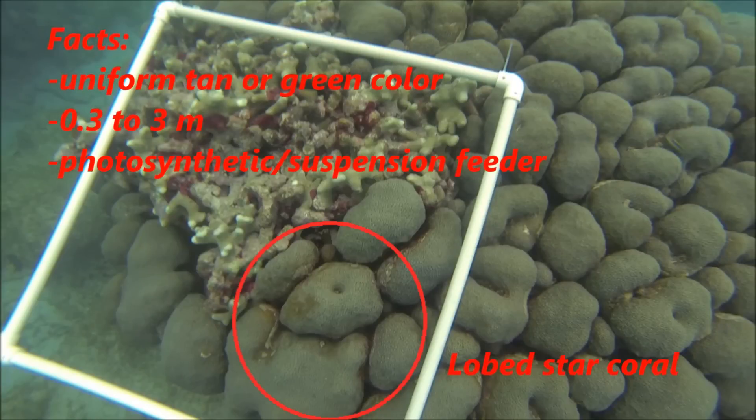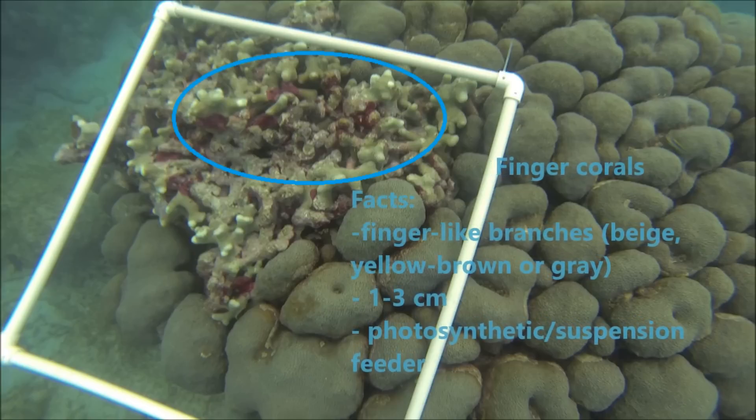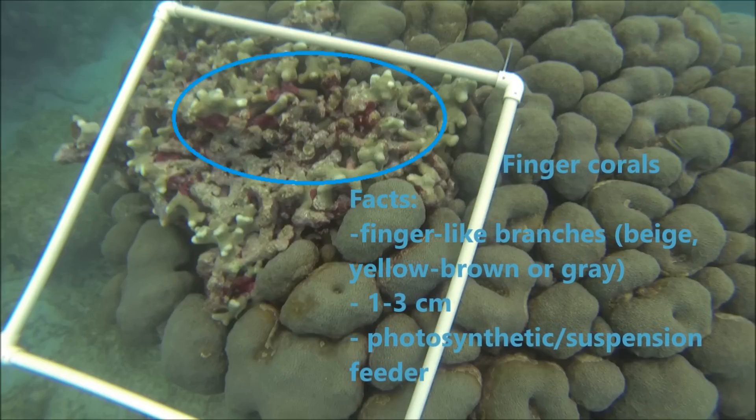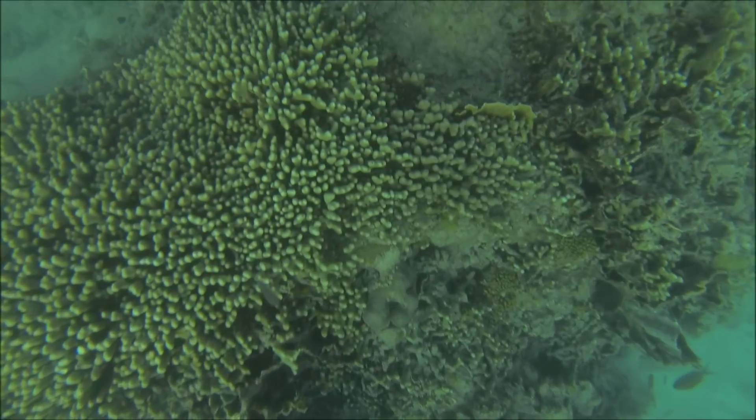On Bel Air's Reef, Lobestar Coral was probably the most abundant, using zooxanthellae for photosynthesis. Finger coral was the third most abundant. They have to attach themselves to solid hard surfaces and they form these big vast meadows.